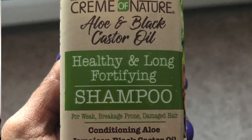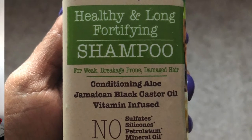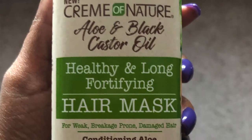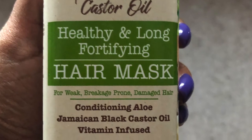First thing I pull out is the new Cream of Nature Aloe and Black Castor Oil Healthy and Long Fortifying Shampoo. Next up, we have the new Cream of Nature Aloe and Black Castor Oil Healthy and Long Fortifying Hair Mask.